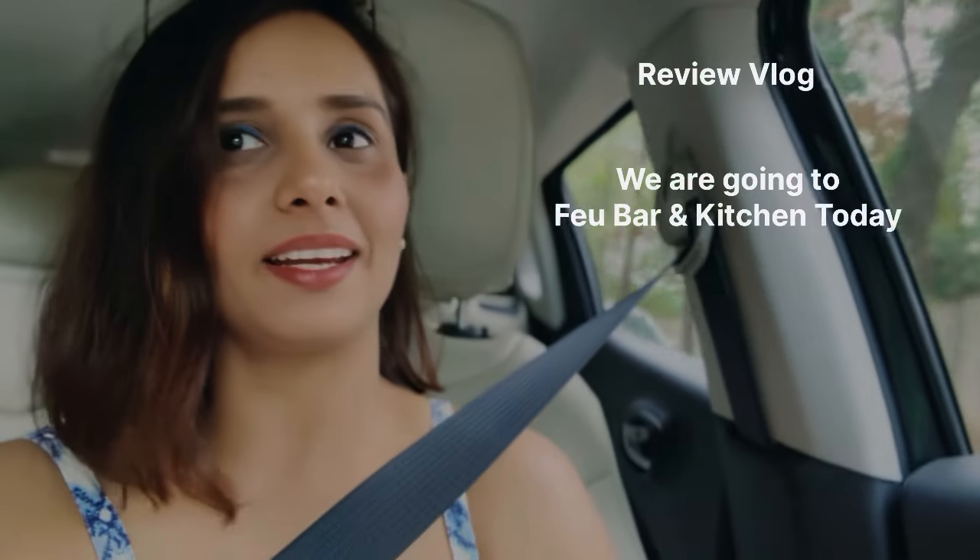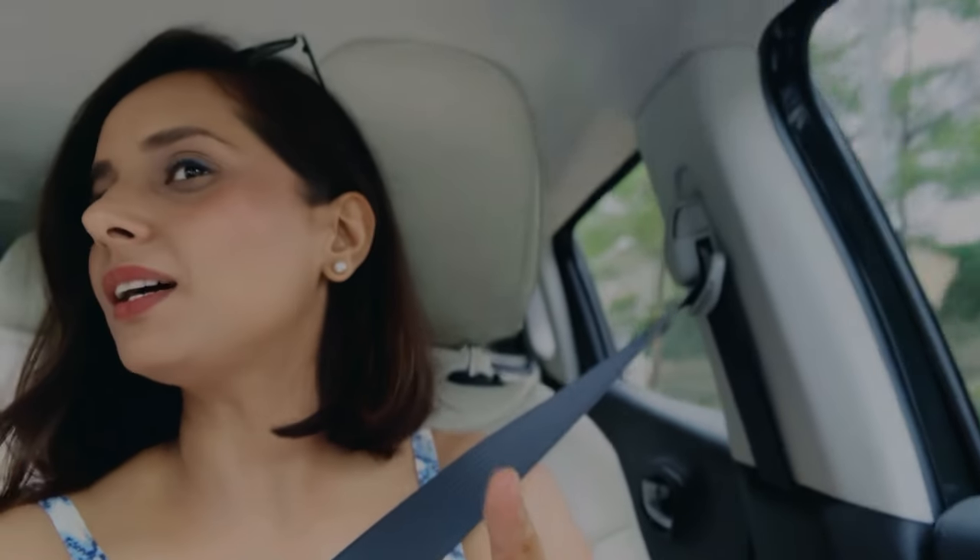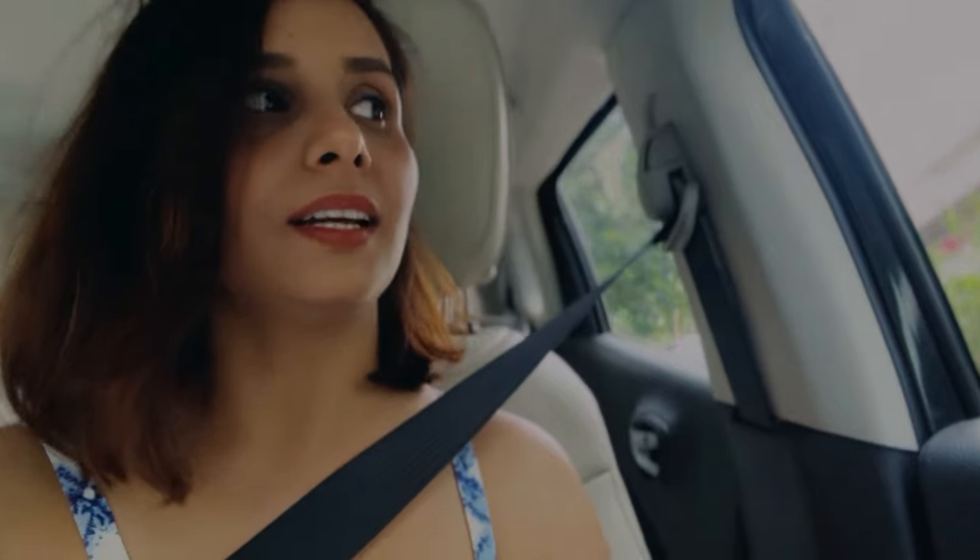Hi! So today we are going to a highly anticipated place called A Few Bar and Kitchen. From what I have come to know, they serve one of the best desserts, and they are running their mango festival special. So I am specifically going for that, and I would also like to try out one of their popular mango cocktails.